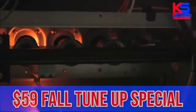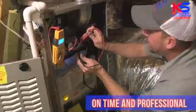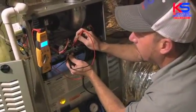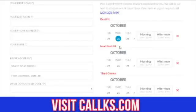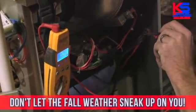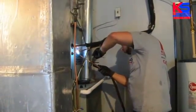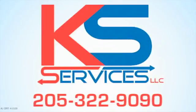KS Services is now running their $59 Fall Tune-Up Special. Our team arrives on time and is always professional. Be sure your unit is ready for the cooler temperatures by visiting our website, callks.com today, and schedule your appointment. It's fast and easy. The weather's getting cooler and the days are getting shorter. Don't let the fall weather sneak up on you. Call us today, 205-322-9090. AL Certification Number 111-2009.